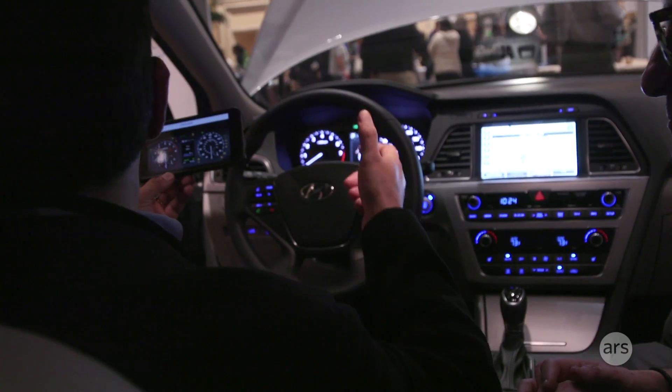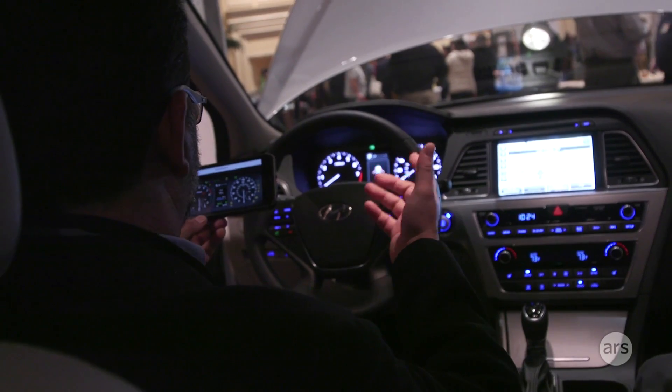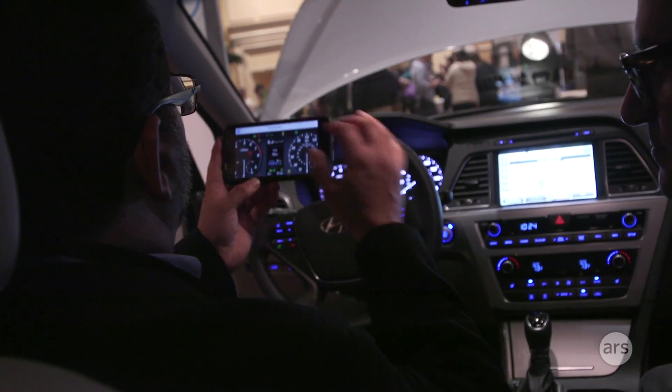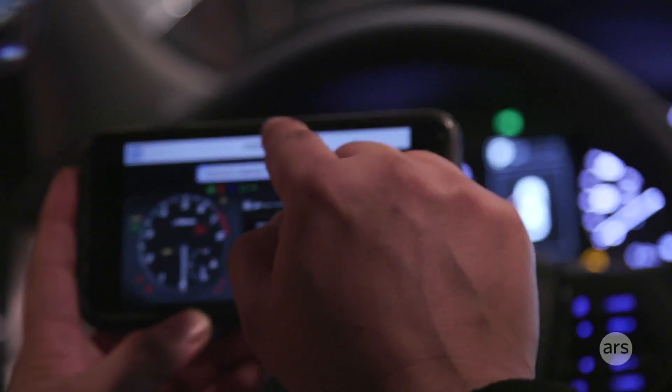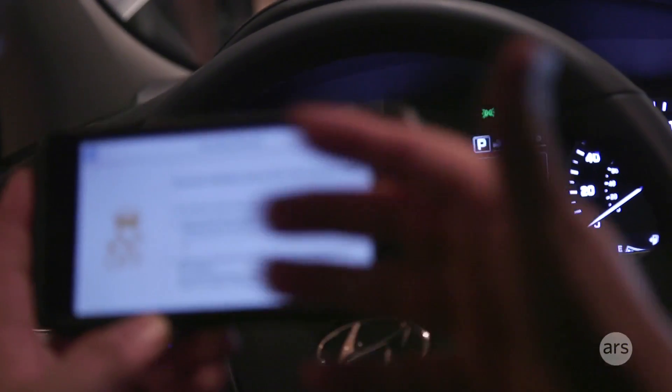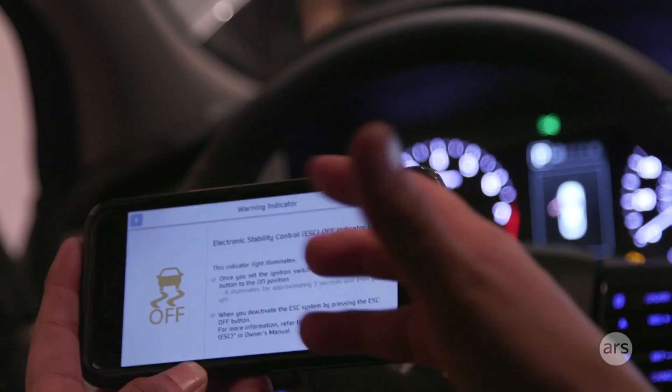Anytime a new warning light goes on — we change cars so often — it's like, I don't know what that means. So look at this feature: you just hover over it, it comes up with what it means, you click it and it gives you a little more description about it. This is actually a use case that makes sense.